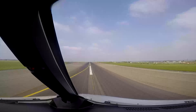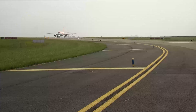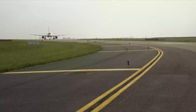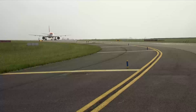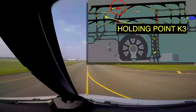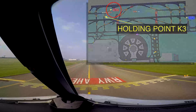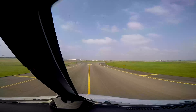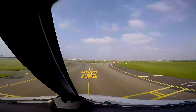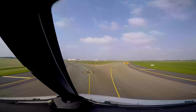A runway is considered as fully vacated once you have crossed the Cat 1 holding point markings. If no clearance has been given after vacating the outer runway, hold short of the inner runway and wait for a clearance. EZ59 November Papa, hold short of runway 27L, holding point Kilo 3. Roger, 27L, Kilo 3, EZ59 November Papa. A thorough readback at all times, and most particularly when close to an active runway, is key for safety. Runway incursions are critical safety threats. We're counting on you.